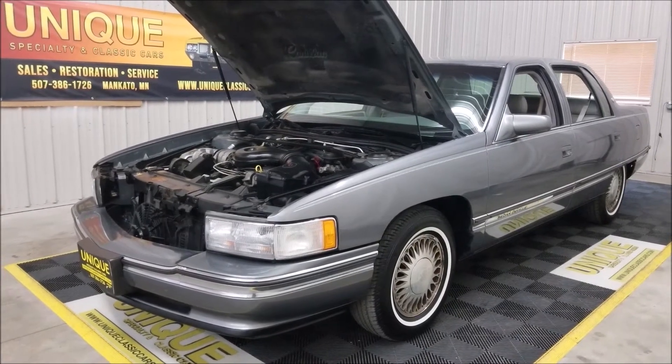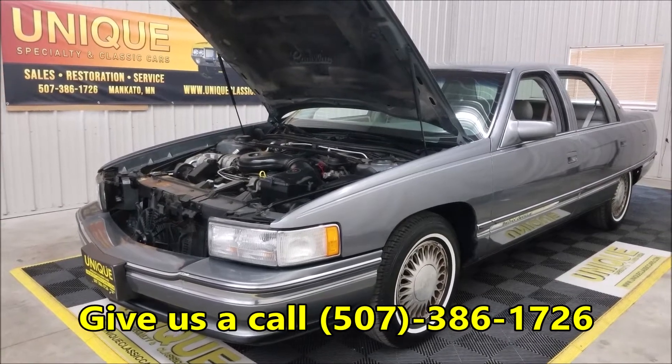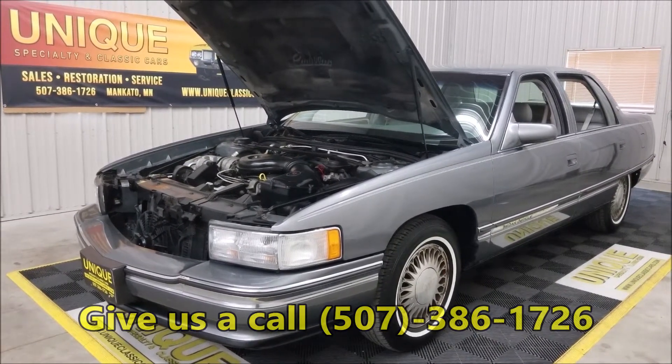Just want a nice Cadillac with a luxurious ride — here you go, 1994 Cadillac DeVille. Give us a call at 507-386-1726, we'd be happy to help you out with this car.